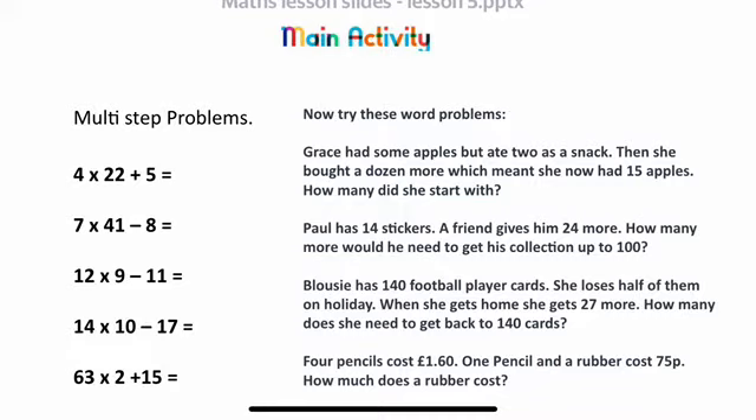The first one I'll read for you. Grace had some apples but ate two as a snack. Then she bought a dozen more, which meant she now had 15 apples. But how many did she start with? You'll need to consider what operation to use first and then what to do next. Have a go at reading through the problems, finding a solution that works for you, and always double check them. Good luck!